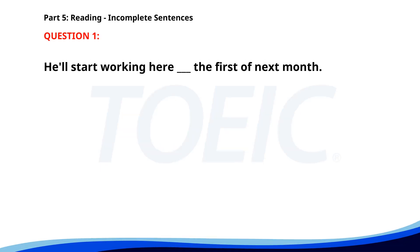Time for the reading section. Let's start with Part 5, Incomplete Sentences. Fill in the blanks with the correct words. Number 1. He'll start working here ___ the first of next month. A. At. B. In. C. On. D. By. The correct answer is C. On.